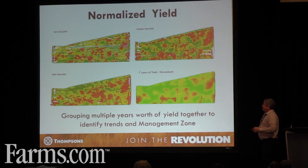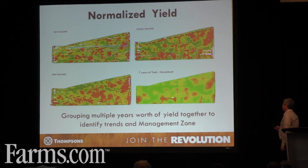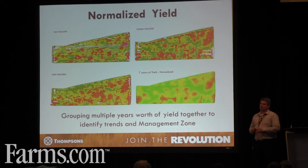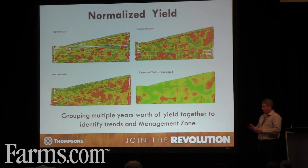Another thing we like to do with that many layers of yield is to begin to normalize the data. Once we have seven years of yield, as we do for this farm, we can start to create zone maps based on that normalized yield, and you start to get the polygons we can use to make better decisions on the farm. If you don't have yield, we can do it in other ways — using remote sensing technology, bare ground imagery, elevation data — but yield is king. That's ultimately what we want to try to get to.